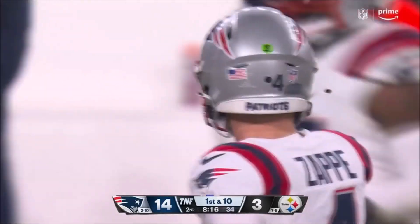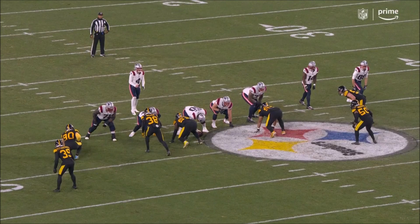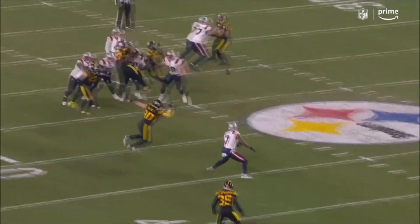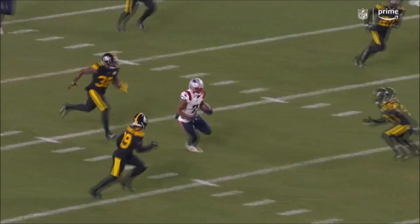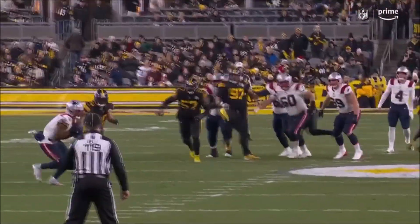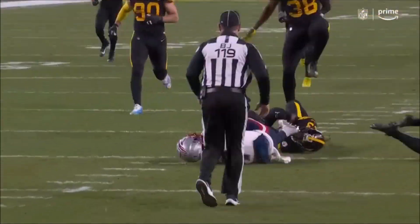They continue to go after these linebackers on third down — they've had so many injuries. You see them showing pressure, they drop, and that opens it up. Watch Zappe's head on a swivel — he looks to his right, great recognition. Zappe had two options; the middle linebacker takes his option off, to the left the tight ends are open, no problem, gets the ball.